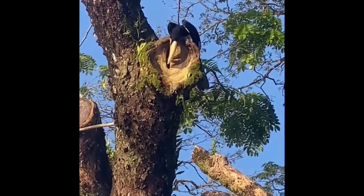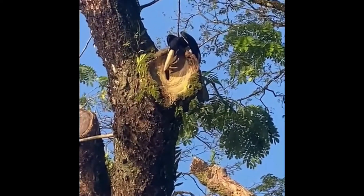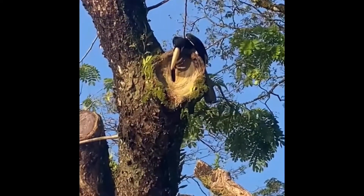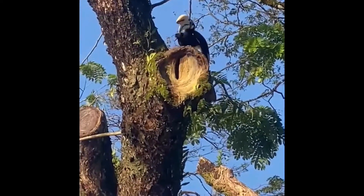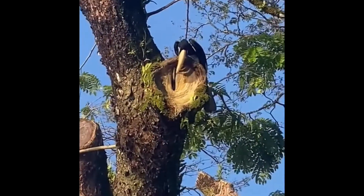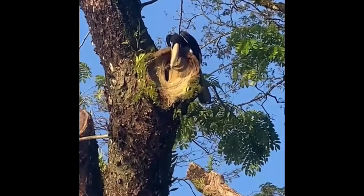Last time I saw one nest, but this time three pairs together. And it's interesting to see them feeding their babies and the mother inside. How the mother is inside there is interesting, right? You cannot see the big hole — it's a small hole.